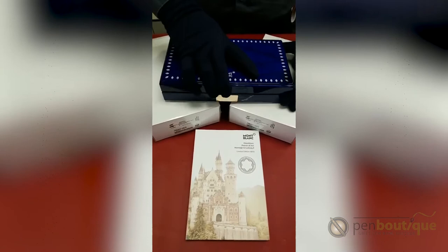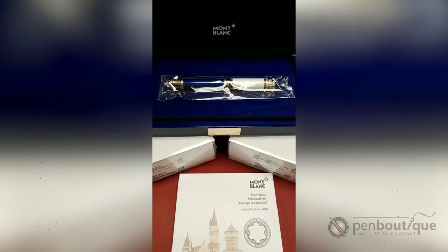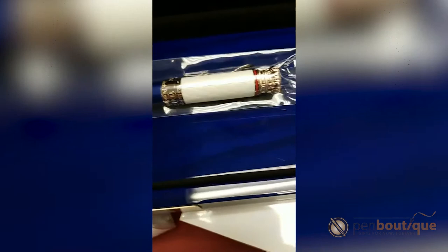Hey guys, it's Joe with Pen Boutique and we wanted to share our newest surprise delivery from Mont Blanc. This is the Patron of the Art Homage to Ludwig II. Ludwig II was the King of Bavaria from 1864 to 1886. He was known as the Fairytale King. He was a great admirer of Wagner and especially his opera — Lohengrin. A lot of this pen takes its inspiration from that particular opera.